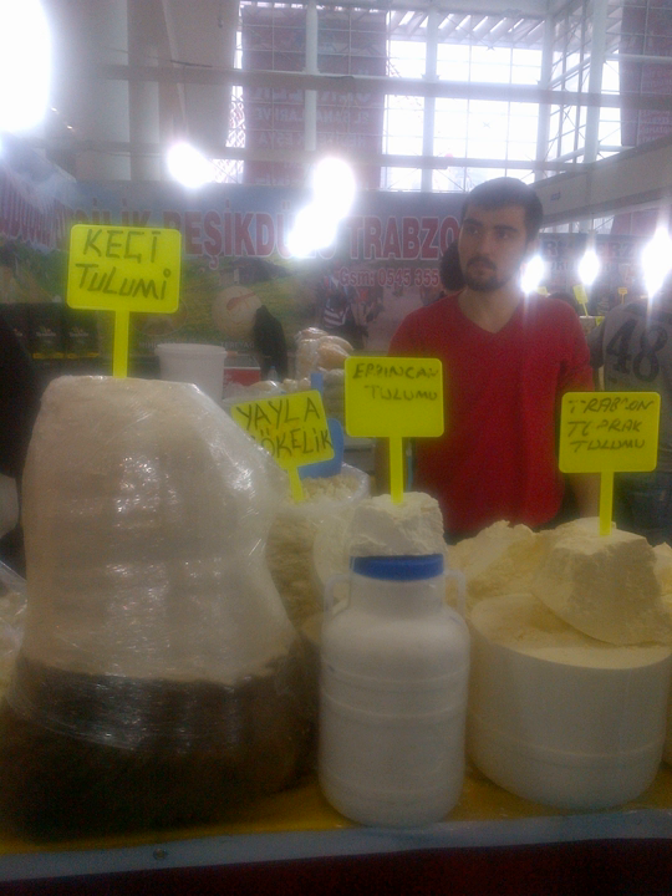Tulum cheese is differentiated in Turkey by location. Cheese originating from different parts of the country differs in taste due to variation in production techniques. The most notable tulum cheeses include the tulum cheese of Erzincan, made in Erzincan province in the eastern Anatolia region.